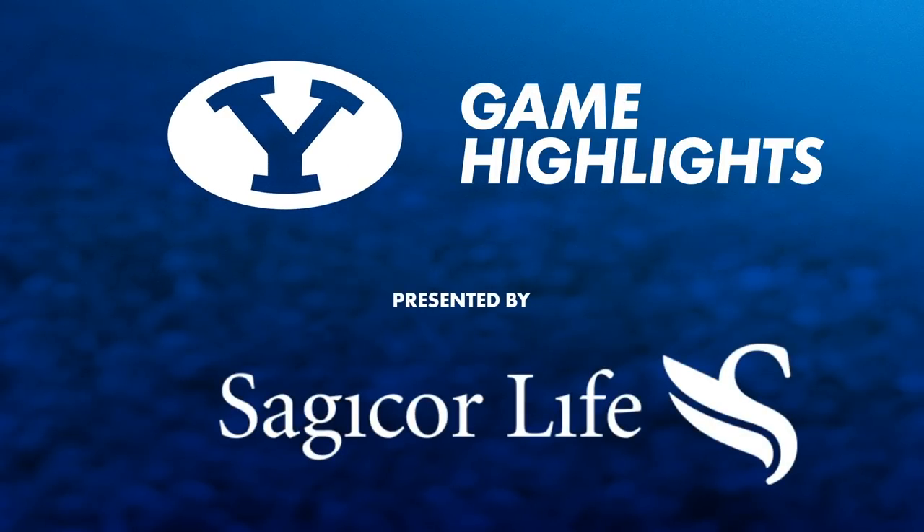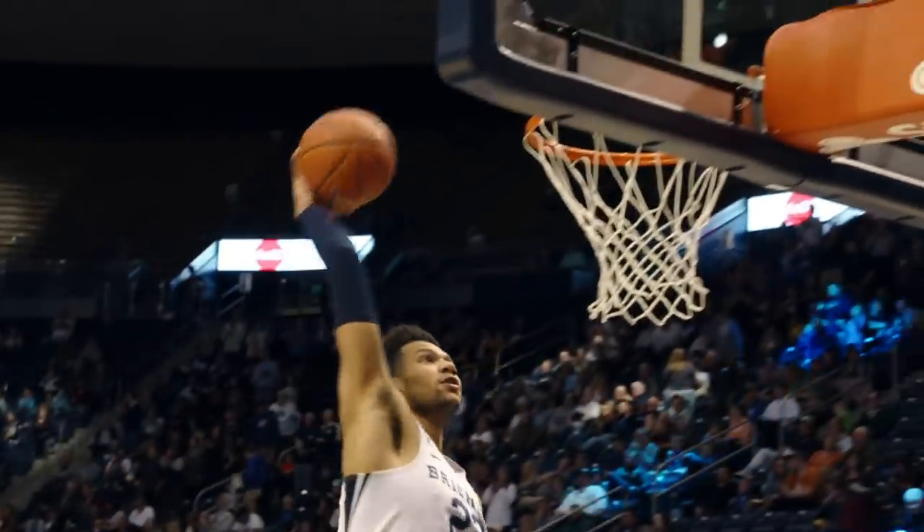Good evening, Cougar basketball fans. Welcome courtside inside the Marriott Center on the BYU campus here in Provo, Utah.